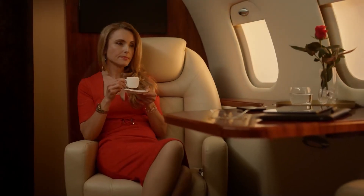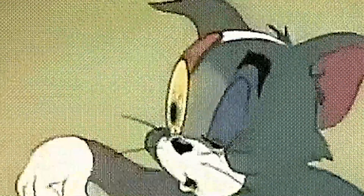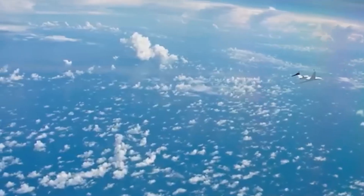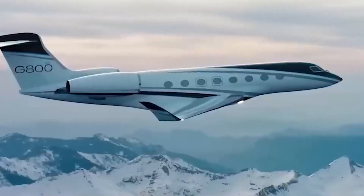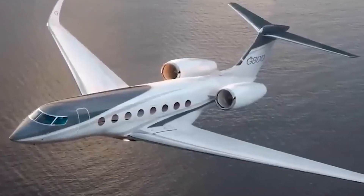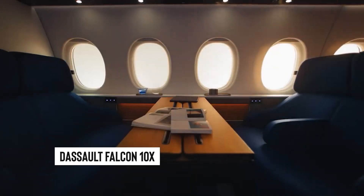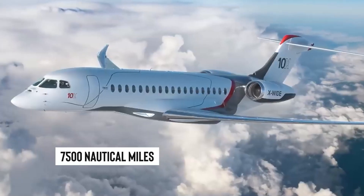For passengers, this means unmatched travel flexibility. The world feels a bit smaller, and those once daunting long-haul flights turn into smooth, single-leg journeys. Whether you're jetting off for business or leisure, reaching any global city with just one stop is the new reality. Gulfstream isn't shy about claiming the G-800 has the longest legs in the business. However, whispers in aviation circles talk about the Dassault Falcon 10X — set to hit the skies soon, nipping at the G-800's heels with a range of 7,500 nautical miles.